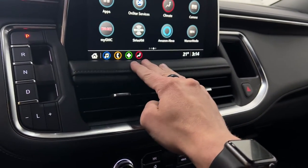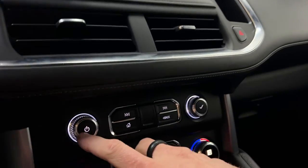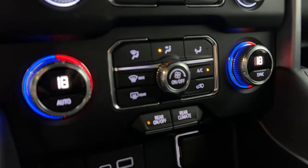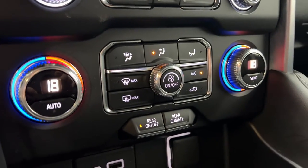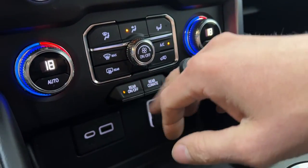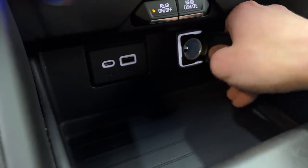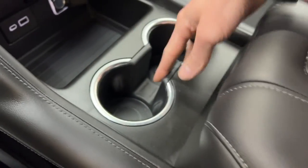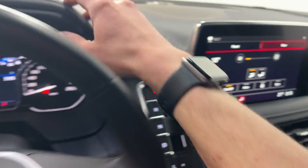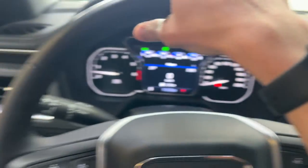Below the screen, you have soft-touch padding, air vents, a volume rocker, home button, skip, seek and tune controls. Below that is your dual zone climate control with auto and sync, front and rear window defrosters, and rear climate controls. You also have USB-C and USB-A ports as well as a 12-volt outlet and a deep storage compartment. There are two cup holders and a nice soft-touch armrest that opens up to reveal another USB-C and USB-A port and additional deep storage. Everything is soft touch and premium feeling, with a nice leather-wrapped steering wheel.